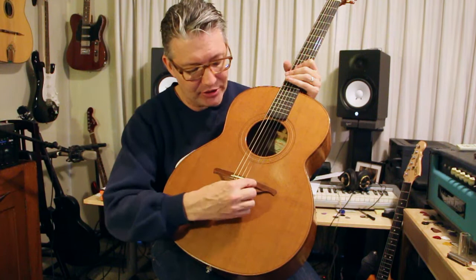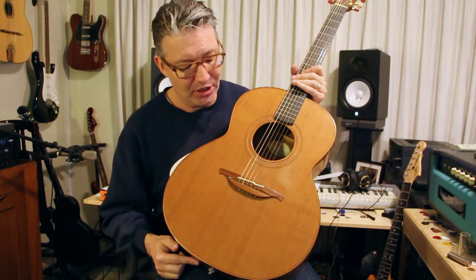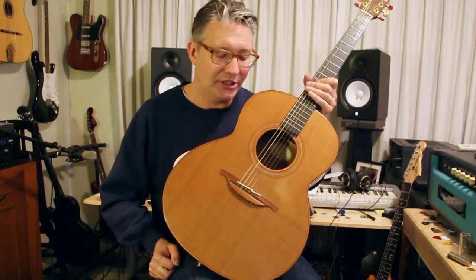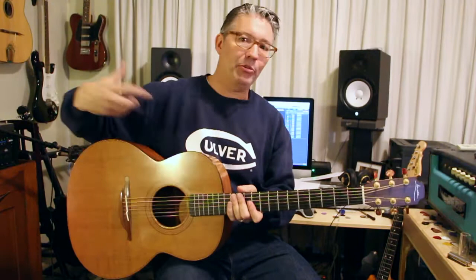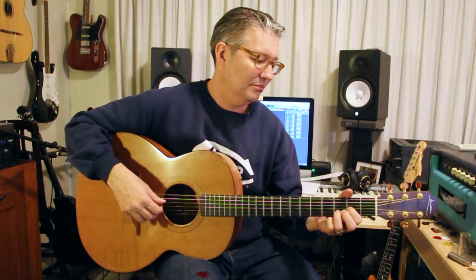It's a split saddle — the top two strings are on their own saddle and the bottom four strings are on their own saddle. I'm assuming it allows for better intonation, but it's a problem for putting an under-the-saddle pickup in there. Highlander makes one for it, and of all my pickups across all my acoustics, the Highlander is the best sounding one — it just sounds really, really good. The jack is right there and the preamp is outside the guitar — no volume control inside.